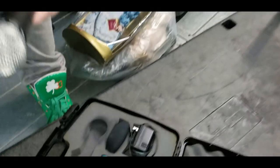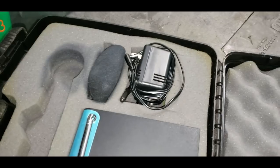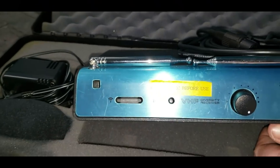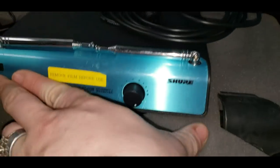We got this open — it's the Shure SM58. That looks really nice, that's going to be a really good one. And it's got the receiver port too. It still has the film on it — that's how well he treated it. Just the microphone by itself goes for $70.